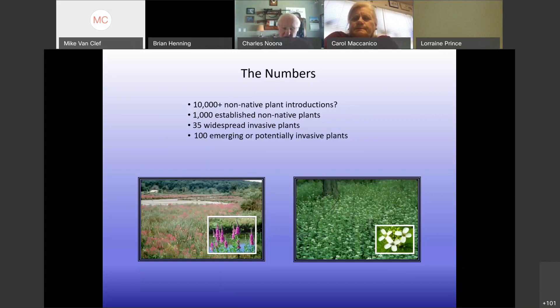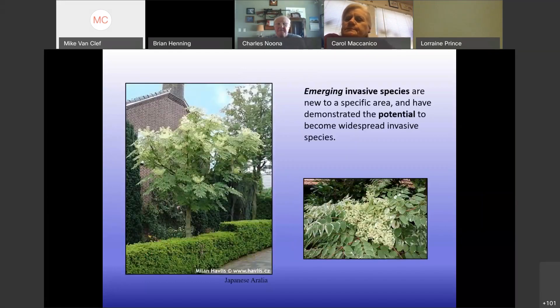35 widespread invasive species is very bad — those are ones we tend to know about, like Japanese barberry, silk grass, or garlic mustard. The problem can get much worse if we allow emerging and potentially invasive species to join that 35 widespread. Emerging species are new to a specific area and have the demonstrated potential to become widespread. We follow this from our technical committee, and we always have an ear to the ground for what's going on in New York, Pennsylvania, or south of us, since things invasive elsewhere have a high probability of being invasive here.